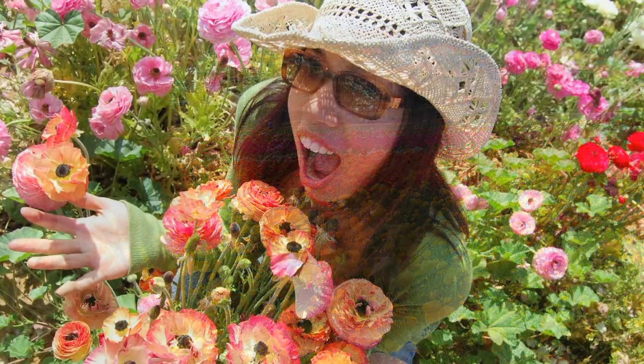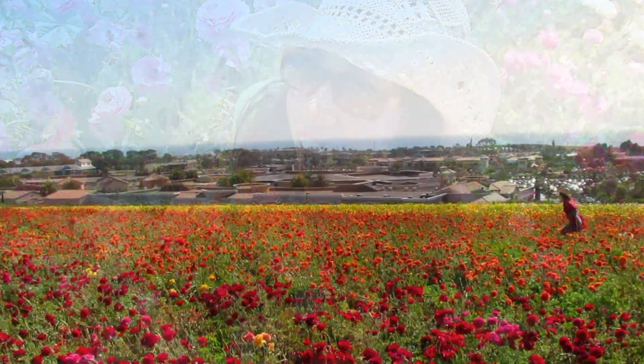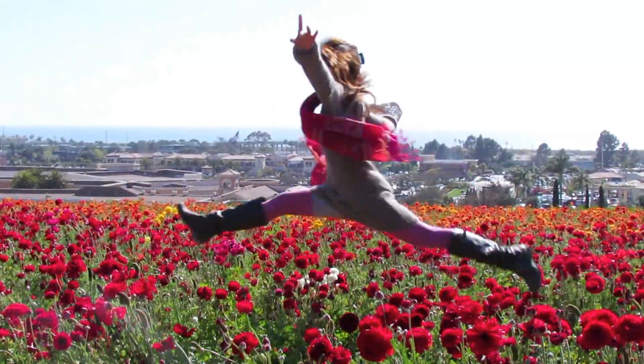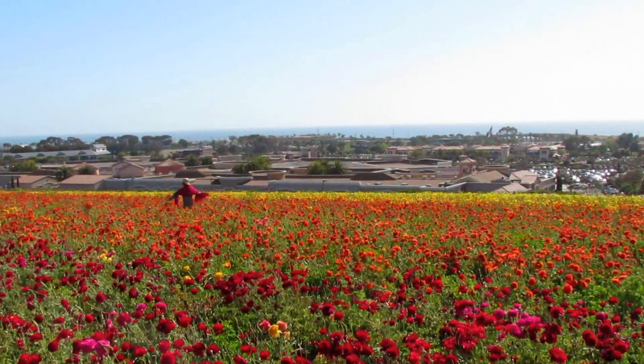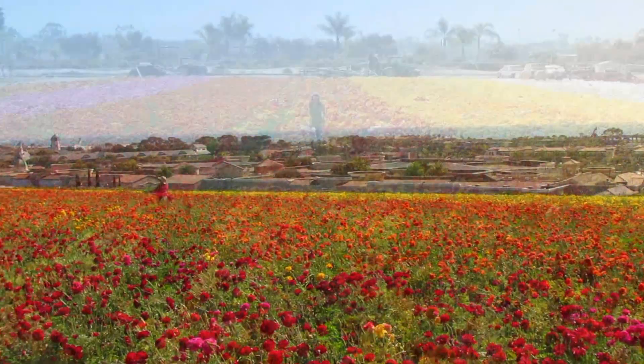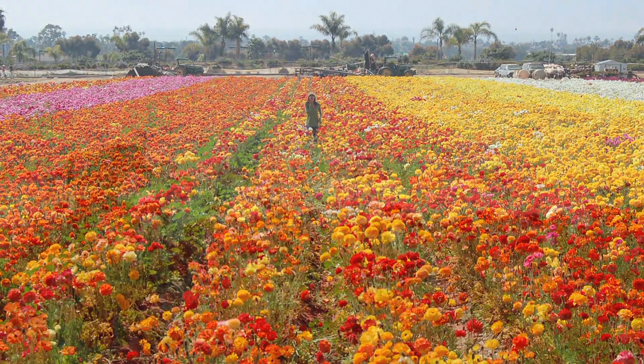I mean, hey, who doesn't like to shop? So come on by and just have fun! This flower field is in bloom usually between March and May, so if you happen to miss it this year, come next year. Hope you enjoy the tour! I'll see you soon! Bye!